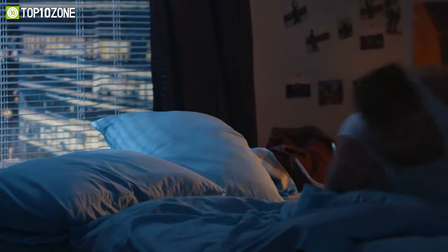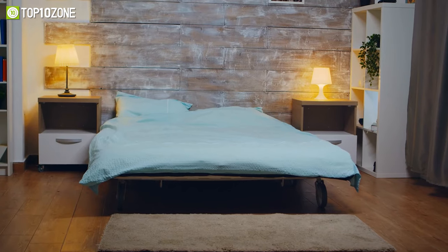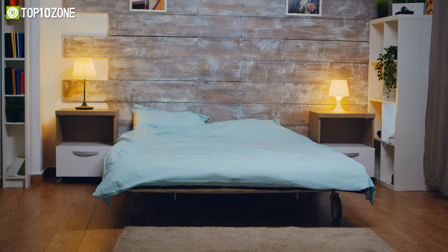After a hectic day at work, cozying up on the bed with your favorite blanket and unwinding with a good book can really ease your stress, and a quality bedside lamp will make that experience a whole lot more pleasant.